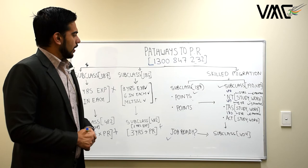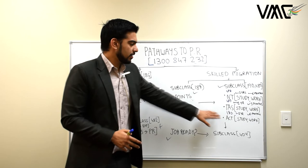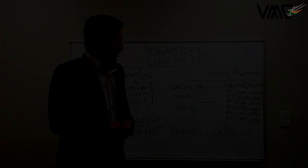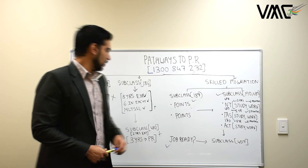These three options are available, along with others such as protection visas and business innovation visas, though not many international students — especially from India, Bangladesh, or Nepal — apply for those. Subclass 407 approvals are currently taking only three to four months, which is very quick. If you have any questions relating to skilled migration, 489, 190, or employer sponsorship, feel free to contact us on the information provided on screen.